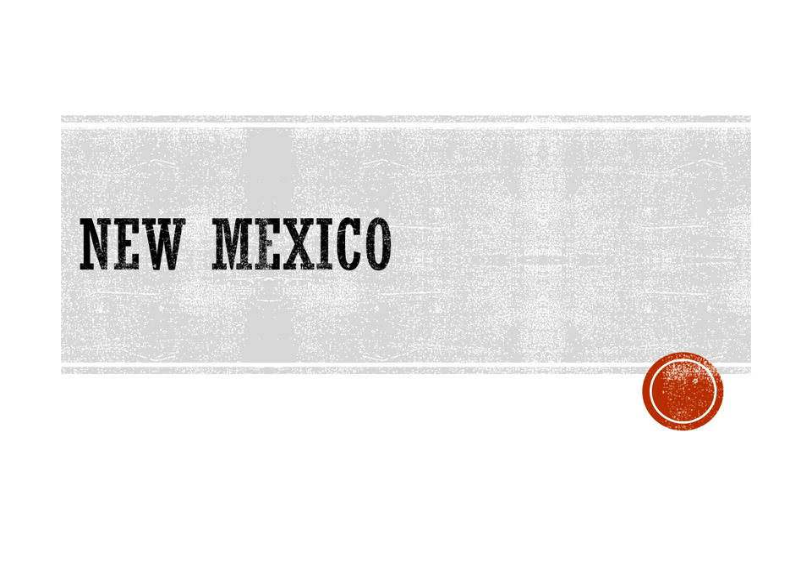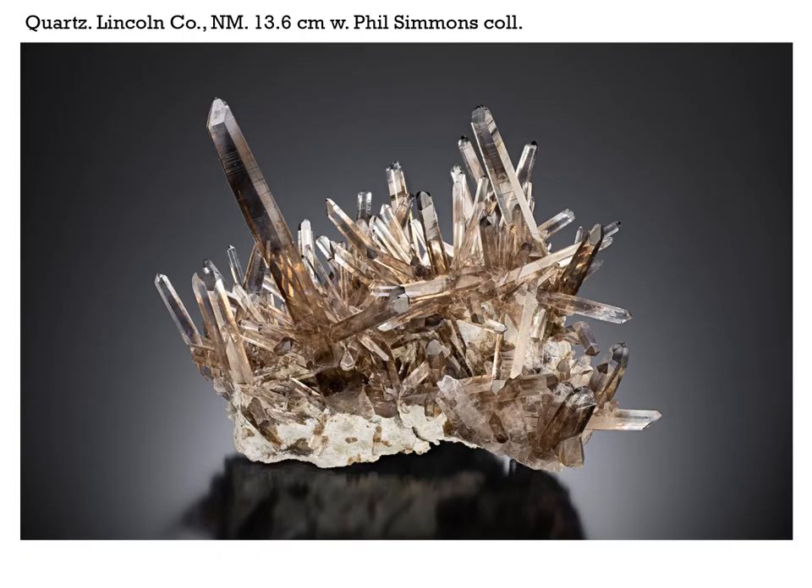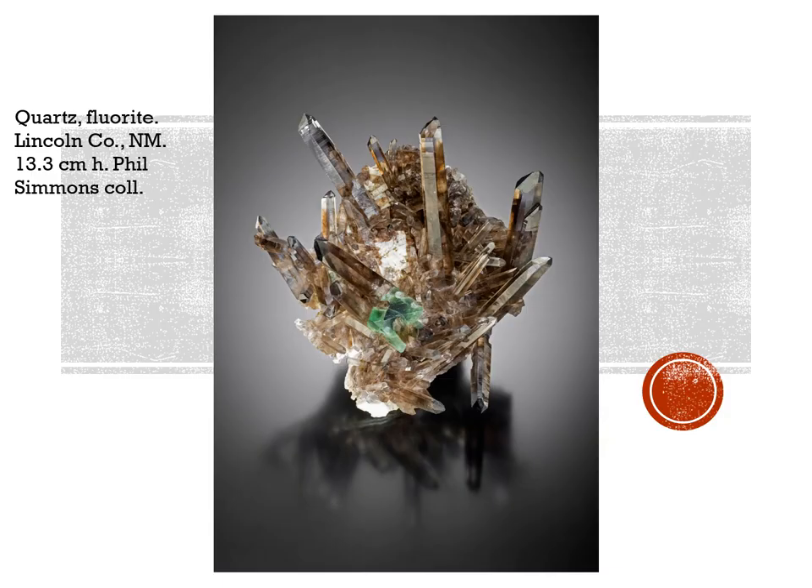New Mexico is producing a few odds and ends, and I believe this is going to be the last of our installments for this What's New. Phil Simmons is a very active field collector — he's the one who a number of years ago collected all those amazing beautiful blue halite crystals from down near Carlsbad, New Mexico. He got into the classic smoky quartz locality over in Lincoln County, and this group is 13.6 centimeters wide. This one at 13.3 centimeters high shows the beautiful combination you sometimes get with a green octahedral fluorite.